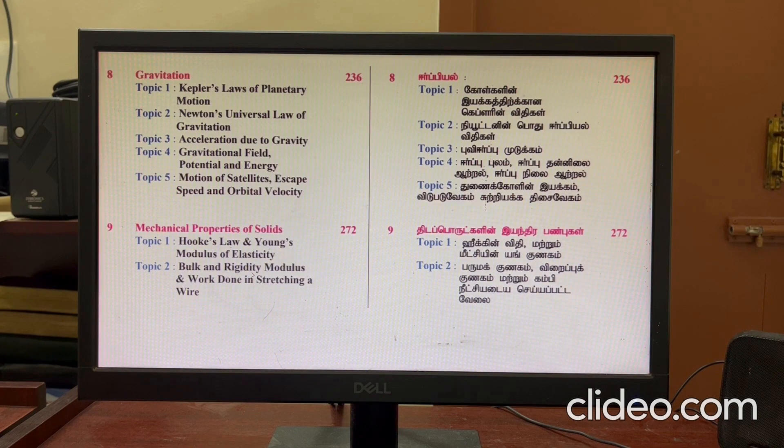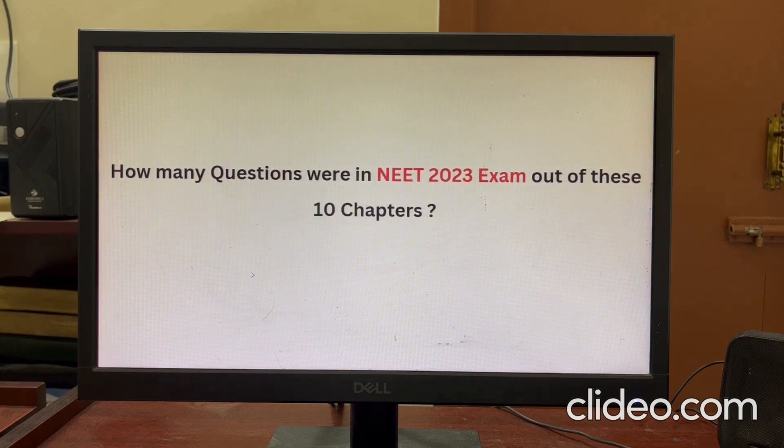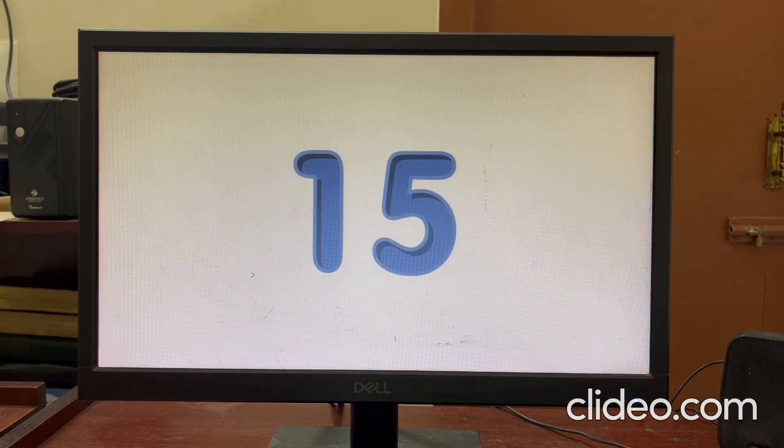Further chapters include Gravitation, Mechanical Properties of Solids, and Mechanical Properties of Fluids. We can see how many questions were asked from these 10 chapters in the NEET 2023 exam. 15 questions were from these 10 chapters.